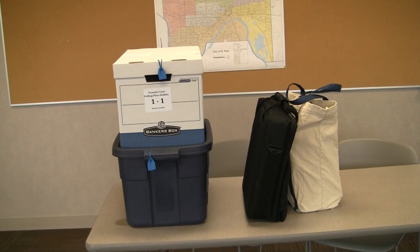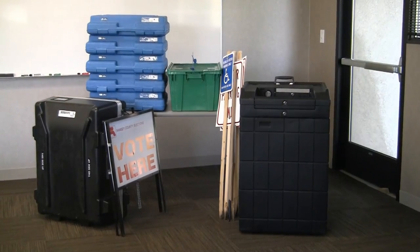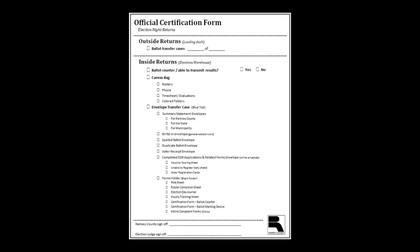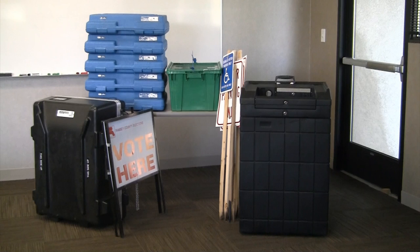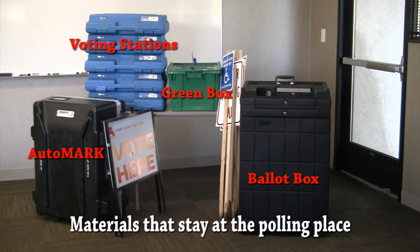After the polling place has been closed down, certain materials will need to be returned to the elections office, while other materials will stay at the polling location. All the materials to be left at the polling place should be returned to the same location that they were found at in the morning. The materials that stay at the polling place are the green box, the auto mark, voting stations, the black ballot box, the US flag, vote here sign, and voter parking signs.